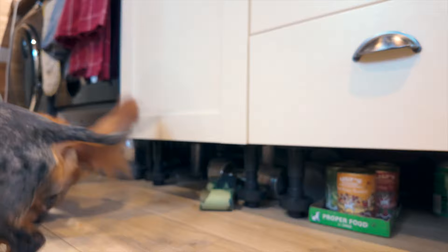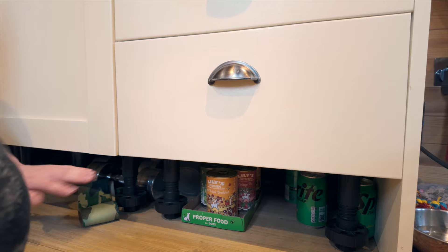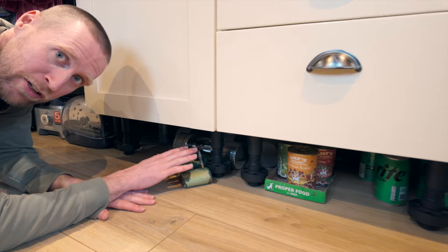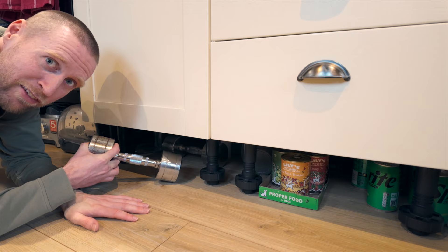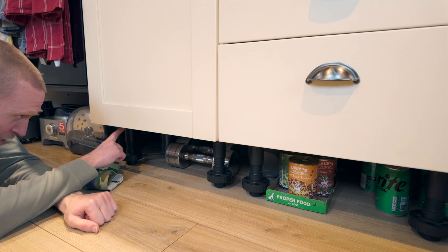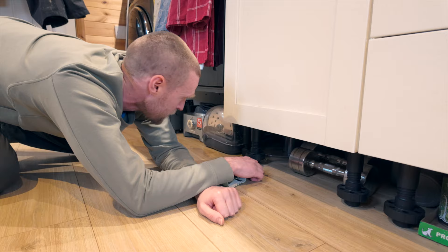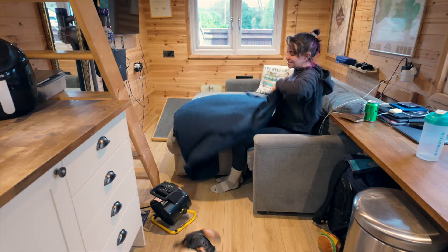We don't have much storage space in the kitchen, so what we did is remove the plinth underneath the kitchen units and use the space underneath. Under there we've got dog food, some dumbbells, sprite cans, the food processor and a few attachments. I do keep a condensation trap under there so if there's any moisture it should slurp it all up. It's quite useful to utilize this space given the limitations.